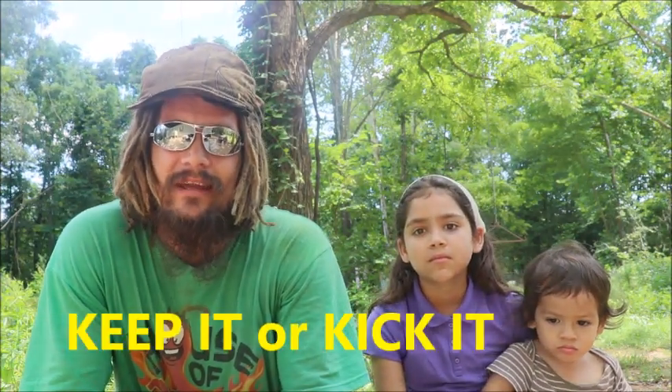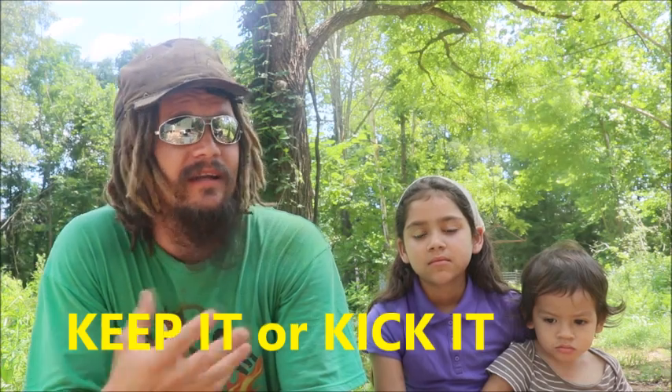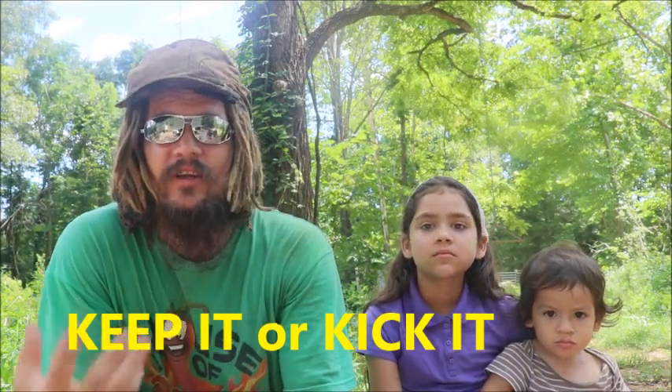All right guys, Papa Pepper back once again. Today we're doing Keep It or Kick It, where we evaluate some different snake species we found on our land and in the area recently. I was going to go through this with my little peppers anyway, so I thought, why not make a fun video? We'll see how much they know to begin with, and then we'll share some new things with some of you — stuff to think about as you encounter various wild snakes in your area or on your property.